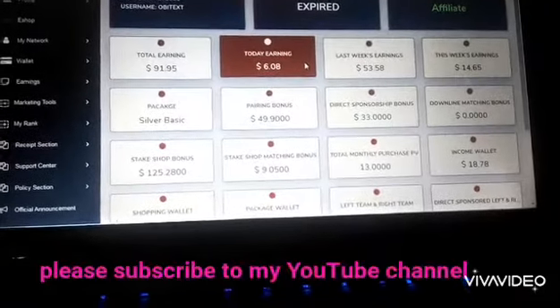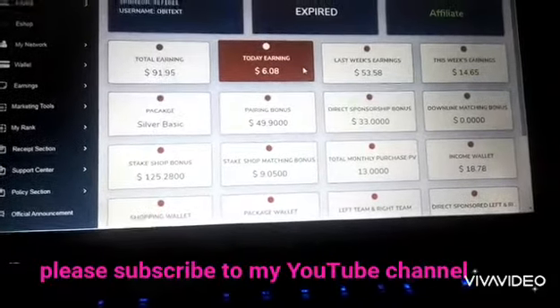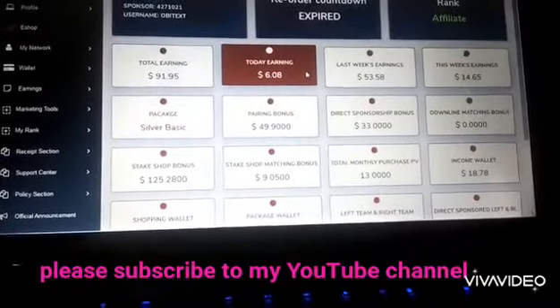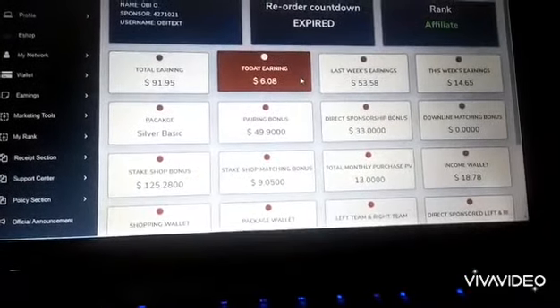Thank you very much for watching this video. If you have any questions, please leave any information for me. I beg of you, please subscribe to my YouTube channel. Thank you very much and have a nice day.